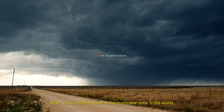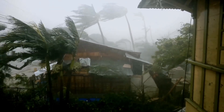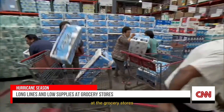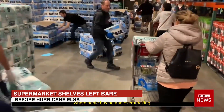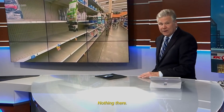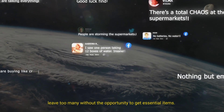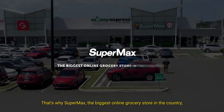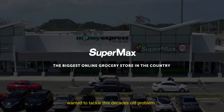When you live in the most active hurricane zone in the world, there's a storm before the storm at the grocery stores, where panic buying and overstocking leave too many without the opportunity to get essential items. That's why Supermax, the biggest online grocery store in the country, wanted to tackle this decades-old problem.